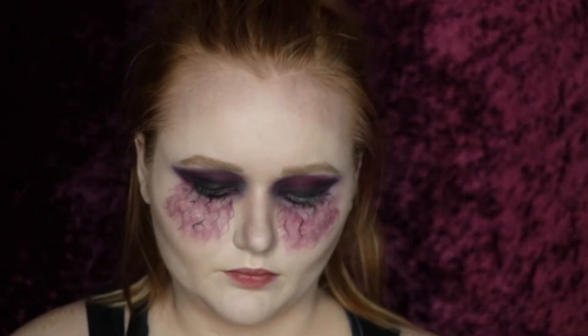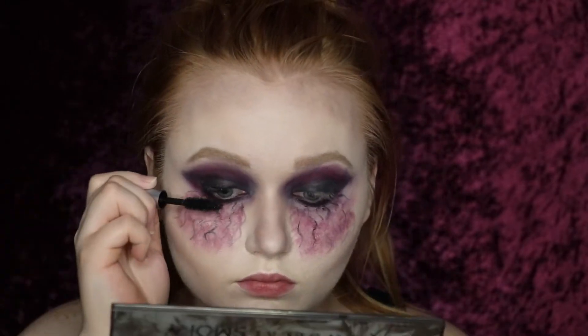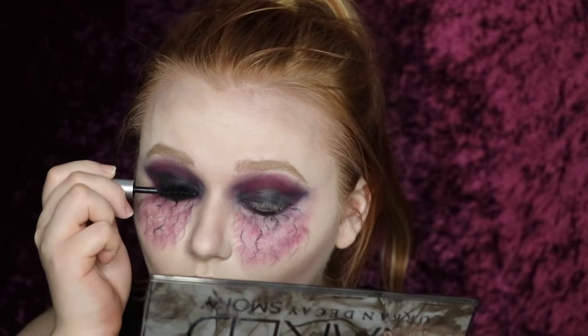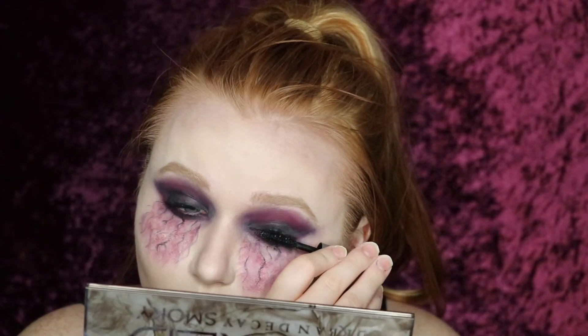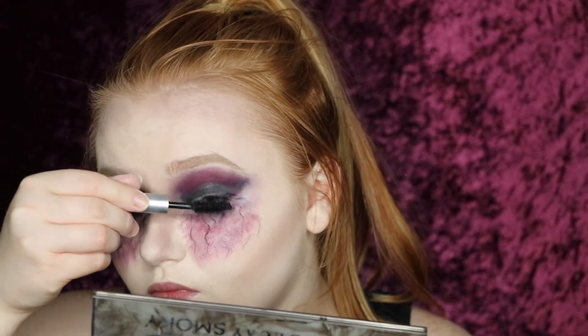To finish off the eyes, I curled my lashes and threw on some Milk Makeup Kush Mascara. I've been loving this mascara — I was going to do falsies, but with all of the deep and black shades I knew that you probably wouldn't even be able to see them in the end. So I just doubled up layers with this mascara until I was happy with it. And that's the finished eye look.